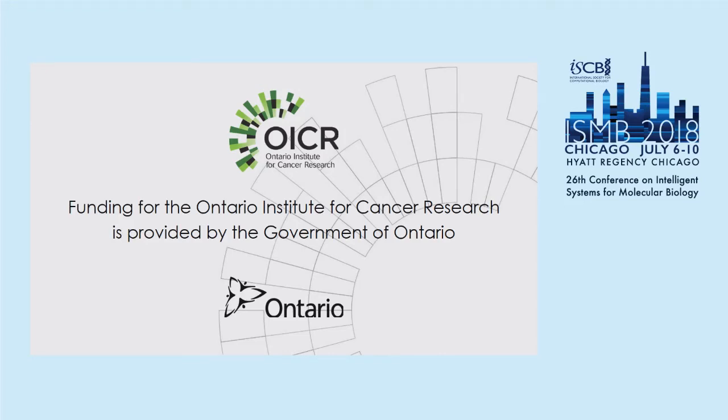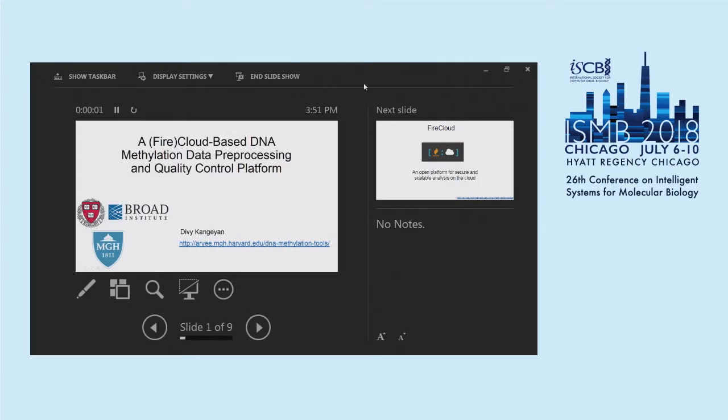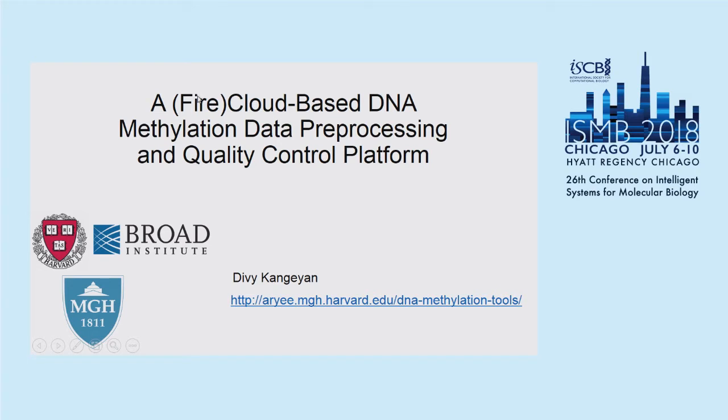Back in this last section on containerization. Hi, my name is Divi Kangin. I'm a graduate student at Harvard, and today I will talk about a FireCloud-based DNA methylation data preprocessing and quality control platform.